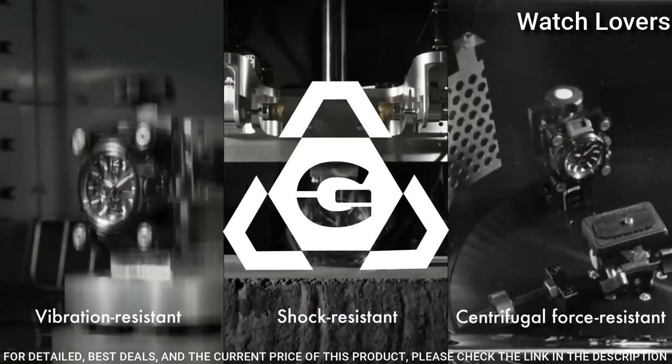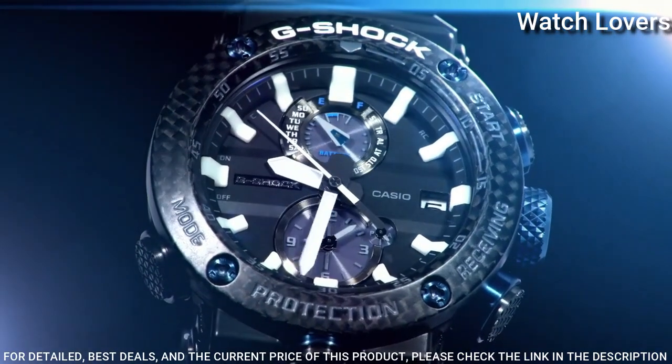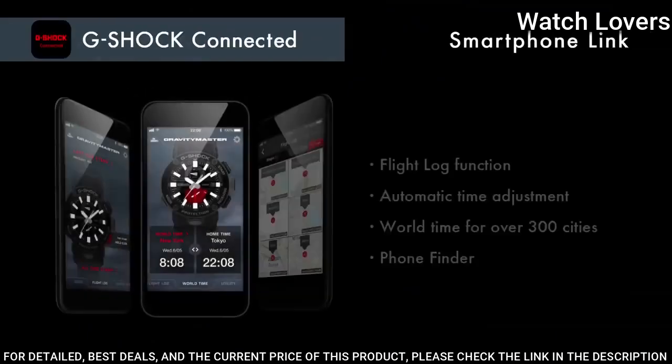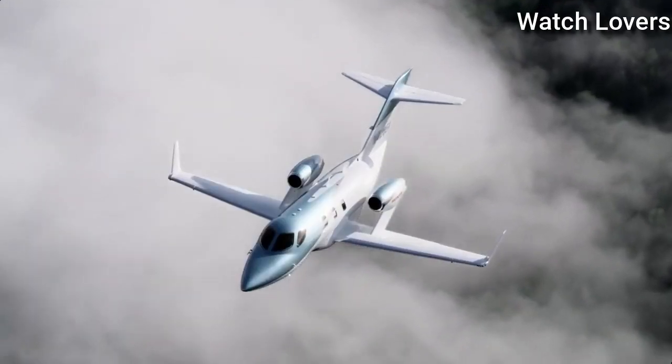The following features are equipped: glowing hands, glowing markers, screw-down crown, radio controlled, Bluetooth, dual time, chronograph, countdown timer, alarm, power reserve indicator, date, day, perpetual calendar, backlight.